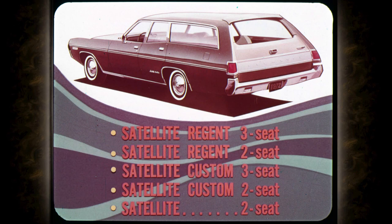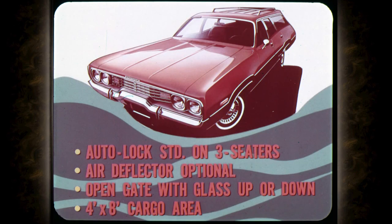Great features include an auto-lock tailgate standard on three-seaters, an optional air deflector, and a three-way tailgate you can open with the glass up or down. And a whopping cargo floor that handles a four-by-eight-foot panel flat, with the tailgate closed.